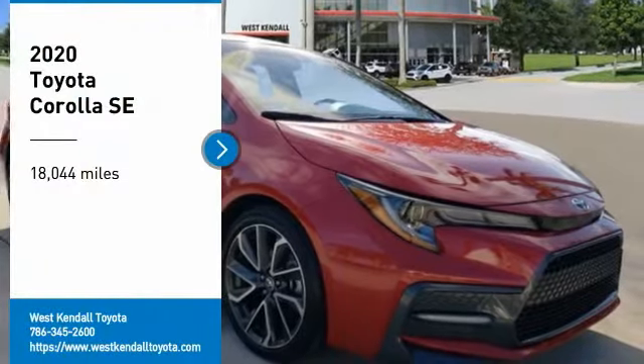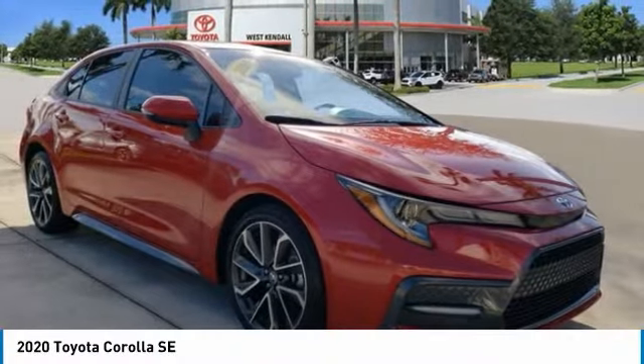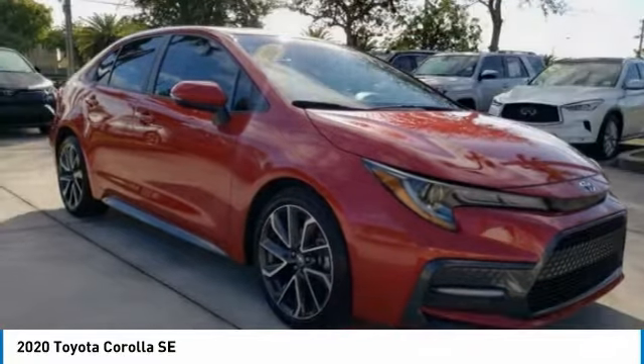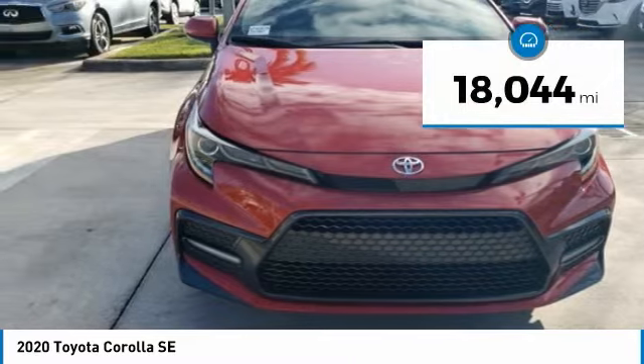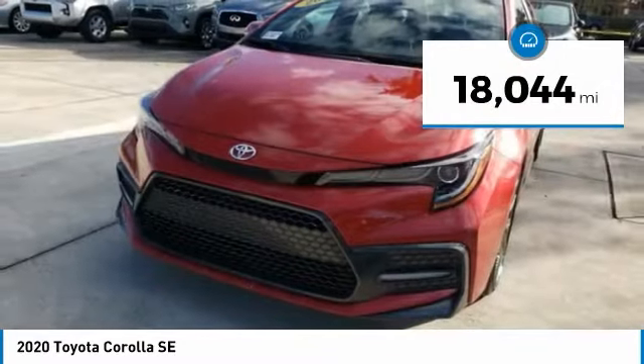You are going to love the 2020 Corolla. The Corolla is still a great option for those who want dependability, comfort, and value. This vehicle has less than 20,000 miles. Here are some of this vehicle's great options.